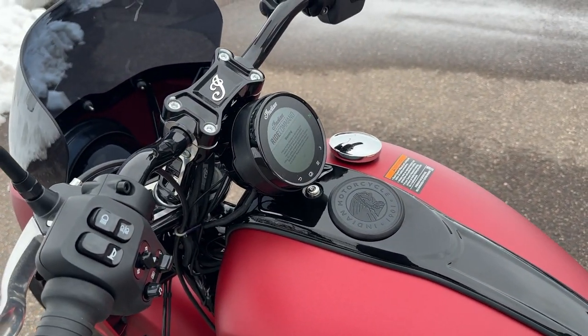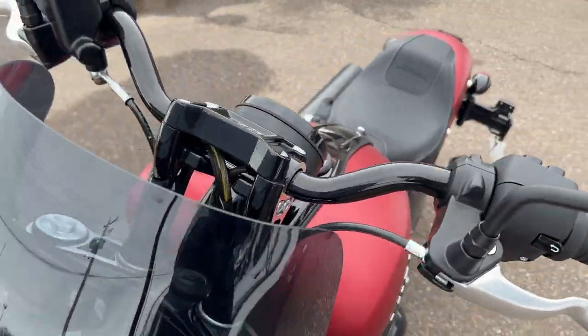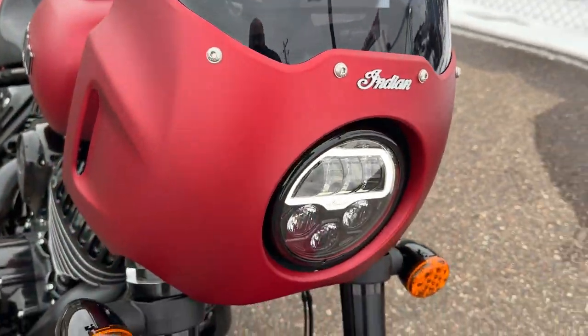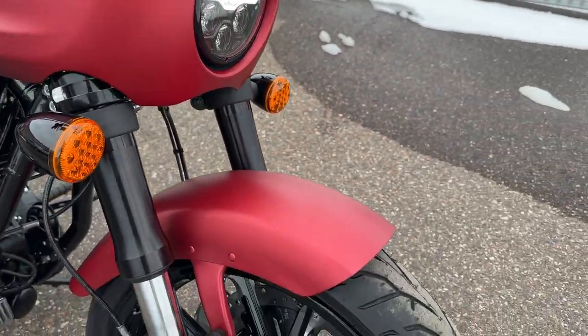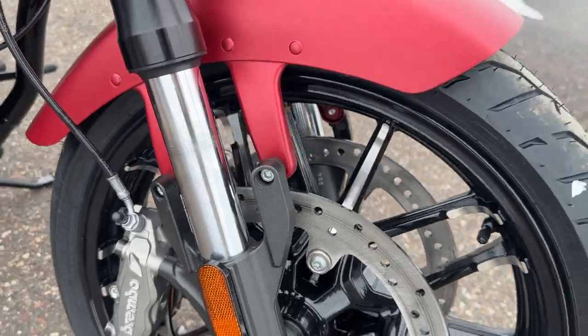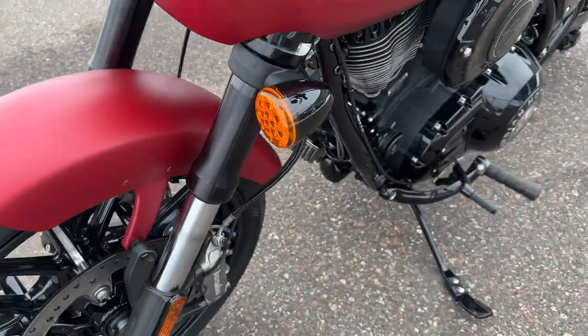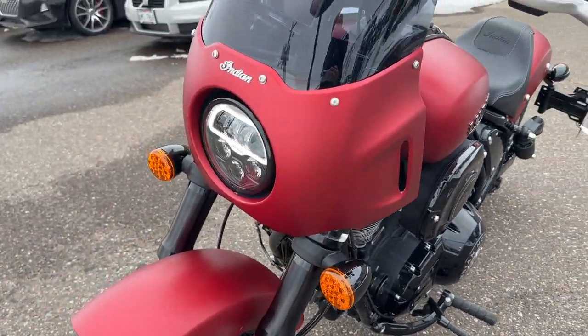There's an optional 10-inch riser available, but none of them come from the factory with that - it is an option for you. They're all going to have LED headlights, you've got Brembo dual rotor brakes up front, and a KYB inverted fork.